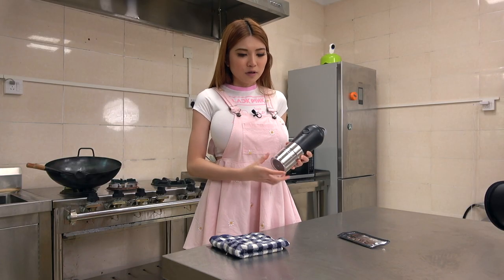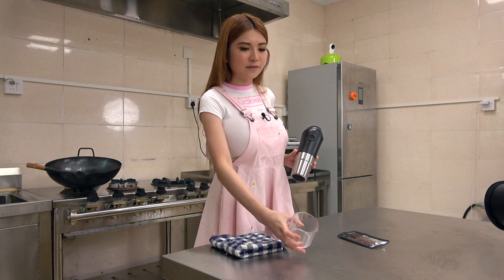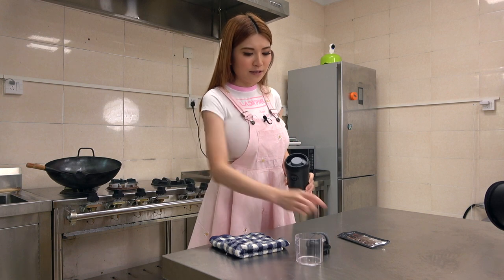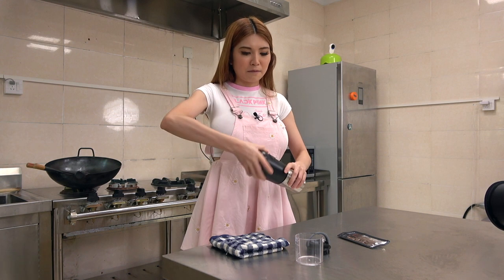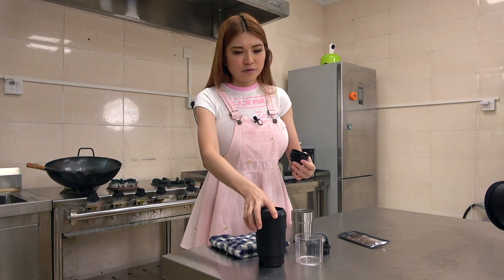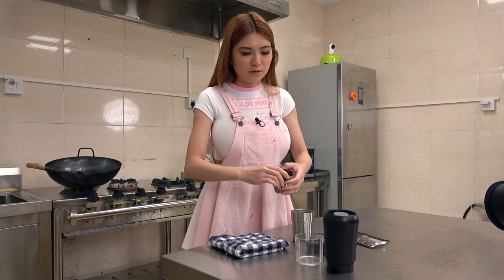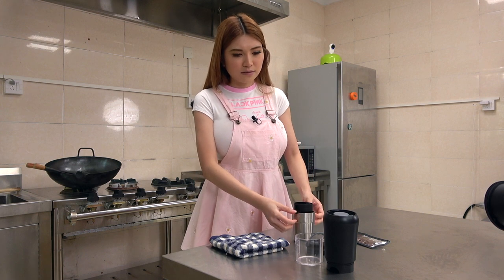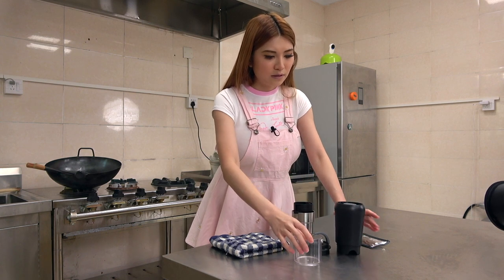Okay, this is the measuring cup. Usually you only put around 12g of the coffee beans. When you open the lid, this is where you put the coffee beans. And this is the cup. This is the filter. There is the hook on the side. You want to place it like this. And we can put the coffee beans in now.